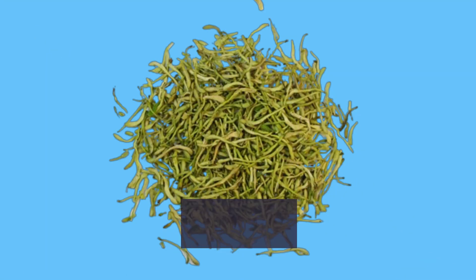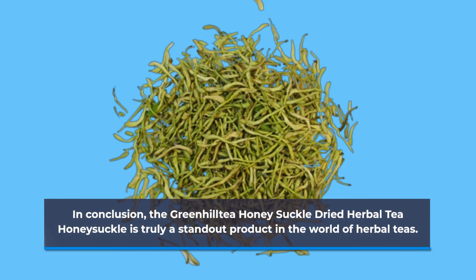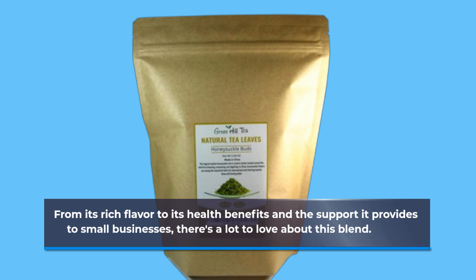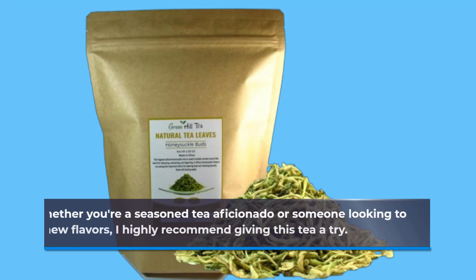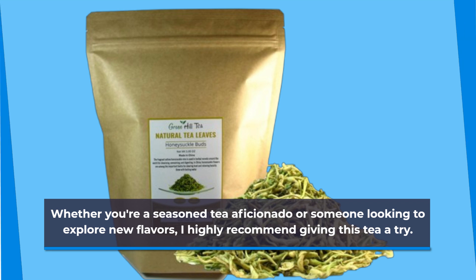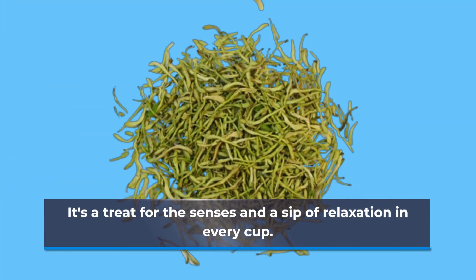In conclusion, the Green Hill Tea Honeysuckle Dried Herbal Tea is truly a standout product in the world of herbal teas. From its rich flavor to its health benefits and the support it provides to small businesses, there's a lot to love about this blend. Whether you're a seasoned tea aficionado or someone looking to explore new flavors, I highly recommend giving this tea a try. It's a treat for the senses and a sip of relaxation in every cup.